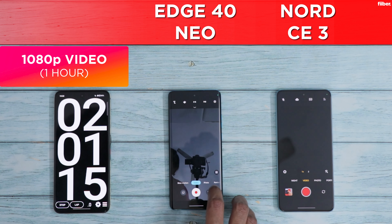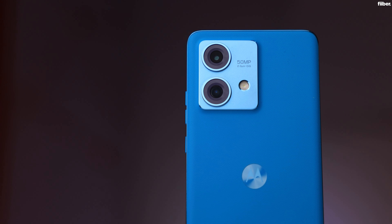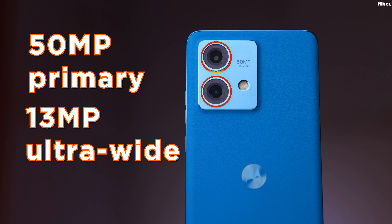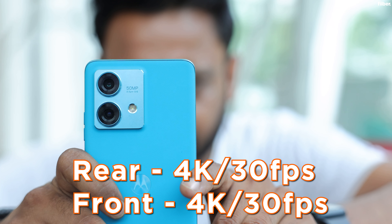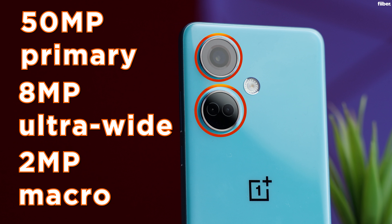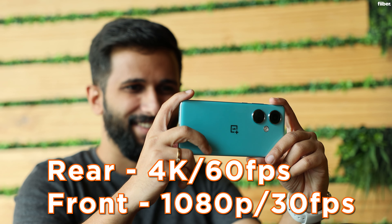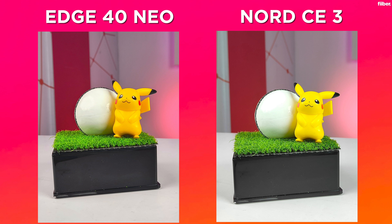Moving on to the video recording round. The Motorola Edge 40 Neo features a 50MP primary rear camera with OIS, a 13MP ultra-wide camera, and a 32MP selfie camera — both front and rear support up to 4K 30fps recording. The OnePlus Nord CE3 also features a 50MP primary camera but with EIS, an 8MP ultra-wide, a 2MP macro camera, and a 16MP selfie camera. The Nord CE3 can shoot up to 4K 60fps from the rear, but front video is restricted to 1080p 30fps.